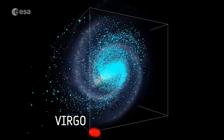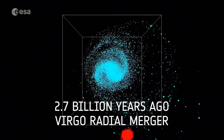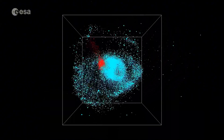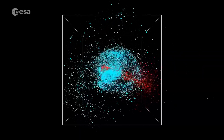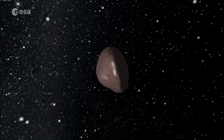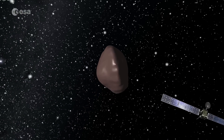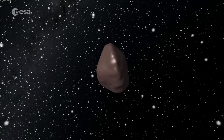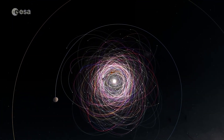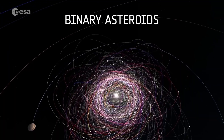One key discovery is the Virgo radial merger, which happened just 2.7 billion years ago — much later than once thought — highlighting just how dynamic our galaxy's evolution truly is. In an exciting breakthrough, Gaia revealed the presence of potential moons orbiting more than 350 asteroids previously thought to be solitary. By detecting tiny wobbles in their orbits, Gaia uncovered a hidden population of binary asteroids, nearly doubling their known population.